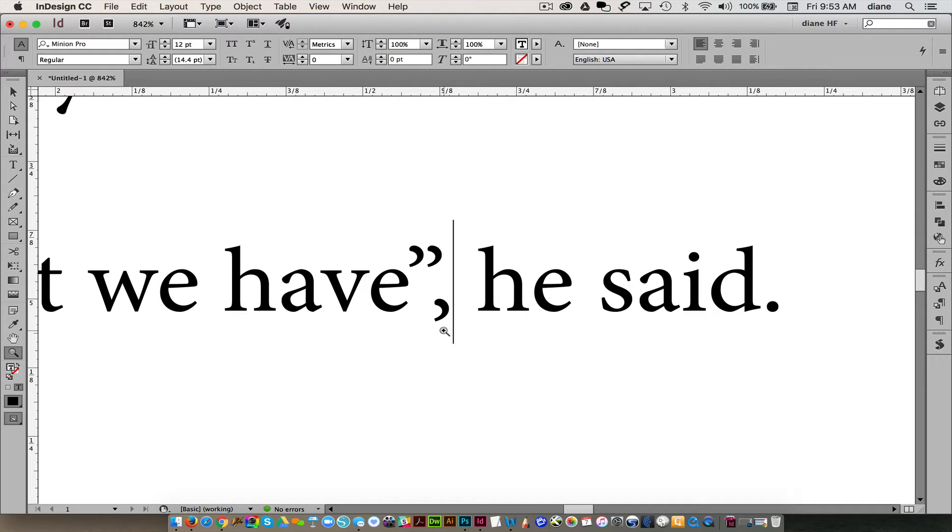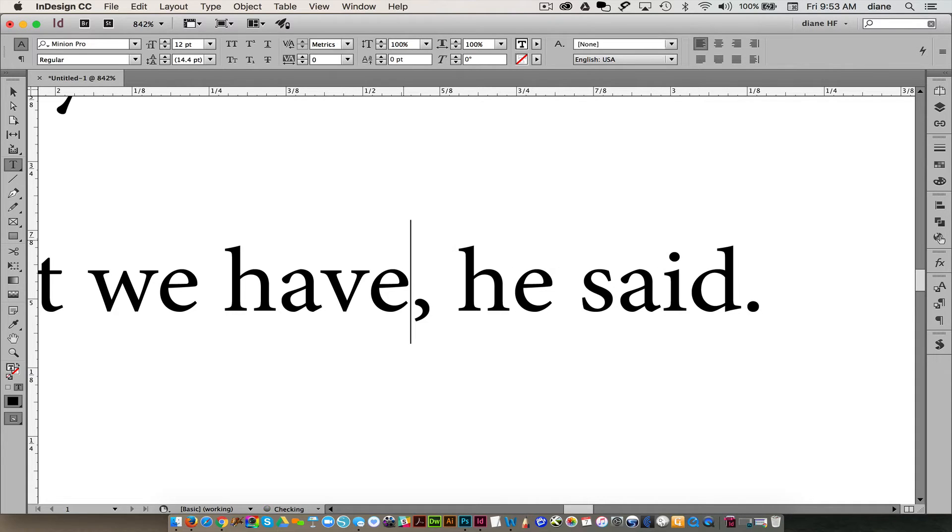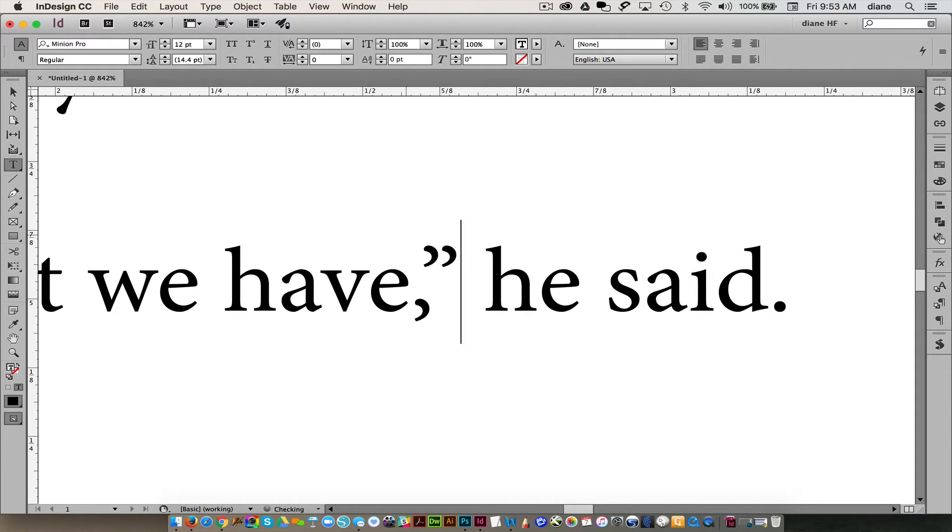You have this comma, and this comma is supposed to be a pause for after the word. So even if you look at the importance, it's the pause, not the quote necessarily. So this is correct and it actually looks a lot better — it's not hanging out on the end.